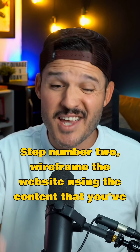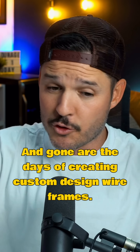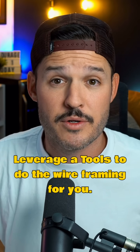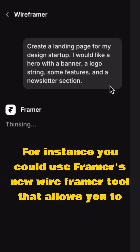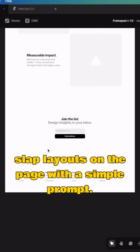Step two is to wireframe the website using the content that you've collected. Gone are the days of creating custom design wireframes — it's just not needed anymore. Leverage amazing AI tools to do the wireframing for you. For instance, you could use Framer's new wireframer tool that allows you to slap layouts on the page with a simple prompt.